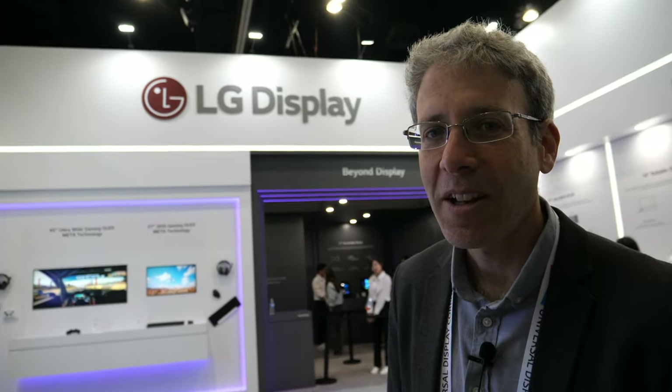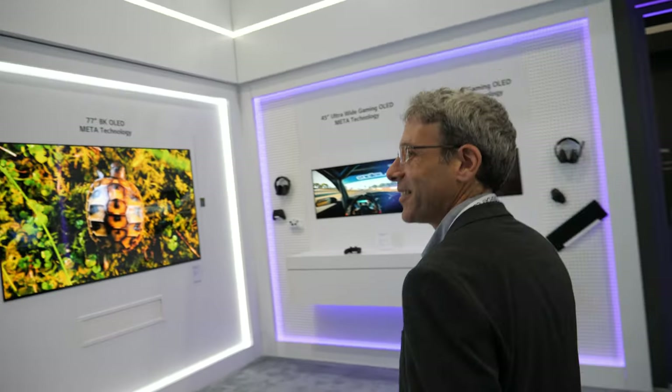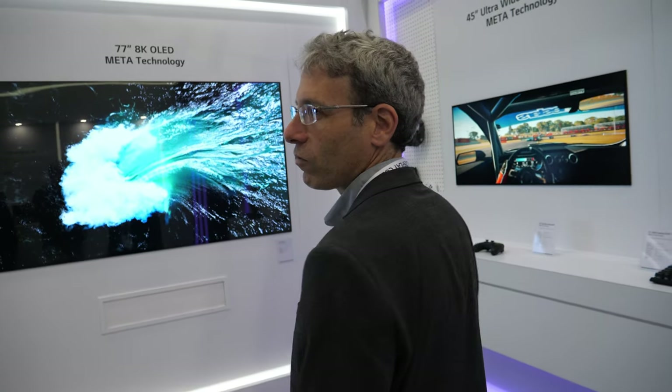Hi, I'm Ron Mertens from OLEDinfo and MicroDisplayInfo. Today we're at CES and we're talking about LG Display's latest OLEDs. LG has been doing the earliest, biggest TV OLED investment for a bunch of years now, and it's been an amazing time. I think that's one of my favorite displays here.